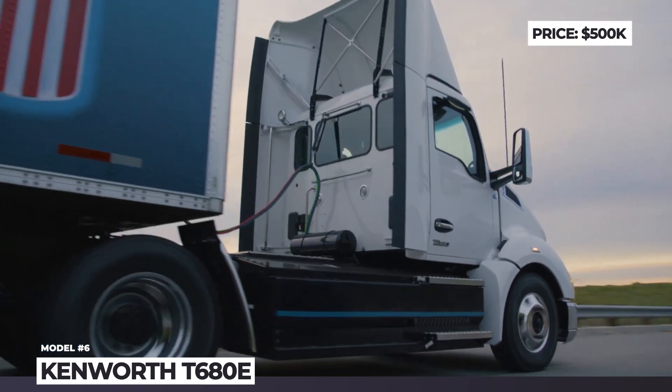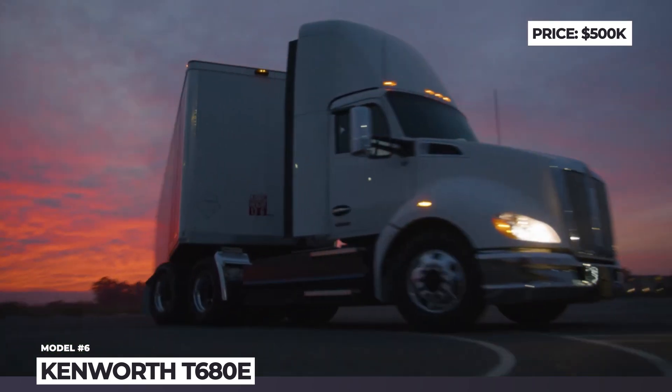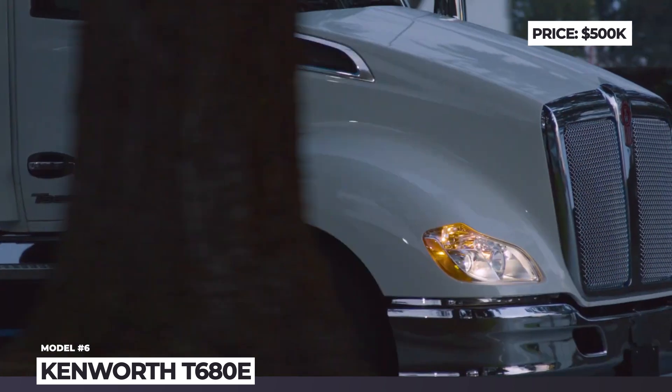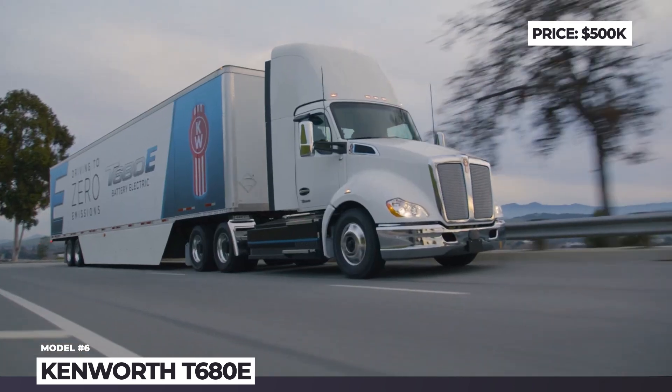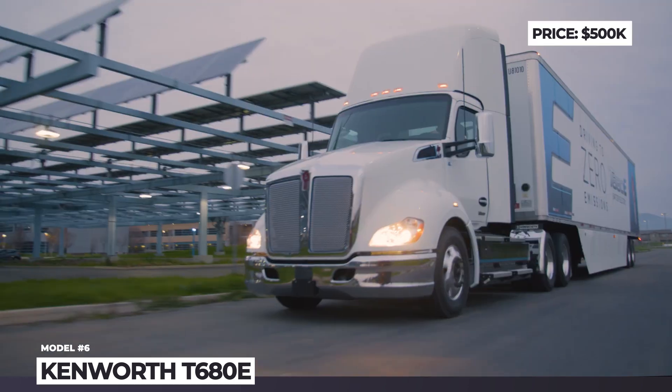This model also gets access to PACCAR's charging solutions. The new truck has streamlined exterior styling, LED lights, and blue body accents. At least for now, it is only offered as a day-cab 4x6 axle configuration.